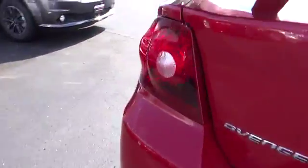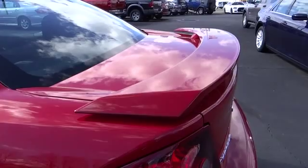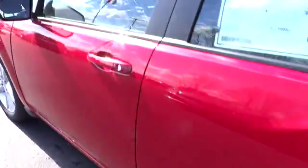Dual front airbags, alloy wheels, power steering, air conditioning front, cruise control, keyless entry, climate control, center armrest, rear defrost, AM FM stereo radio, clock.